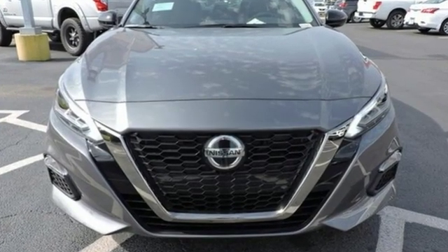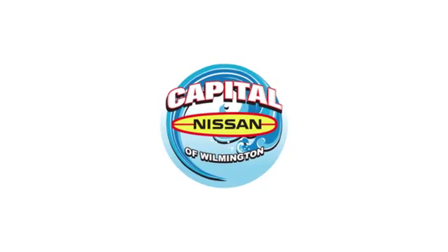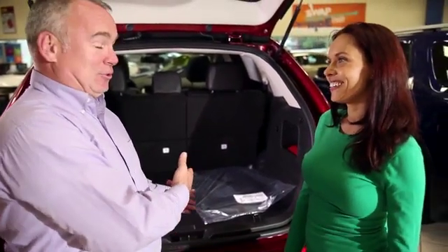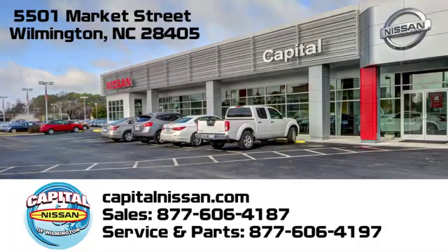The time is now — see it for yourself today. Capital Nissan of Wilmington, and allow us to demonstrate our commitment to excellence. We're conveniently located at 5501 Market Street in Wilmington, North Carolina.